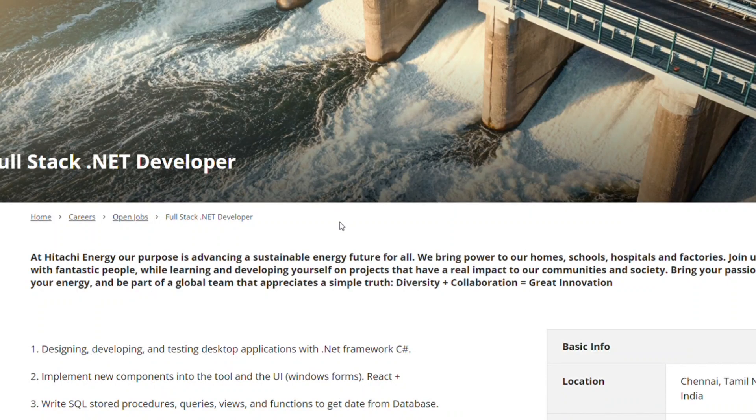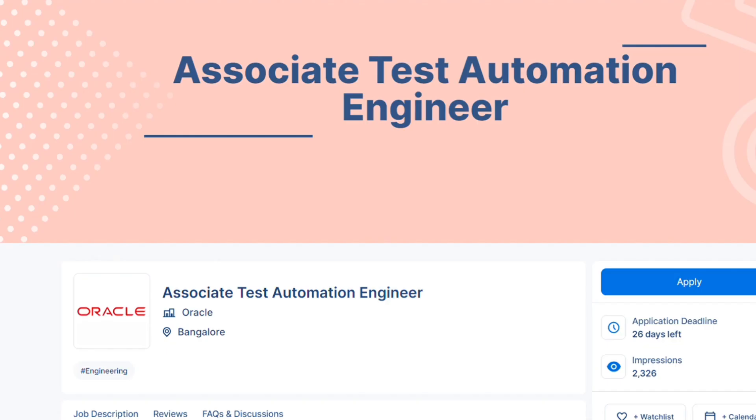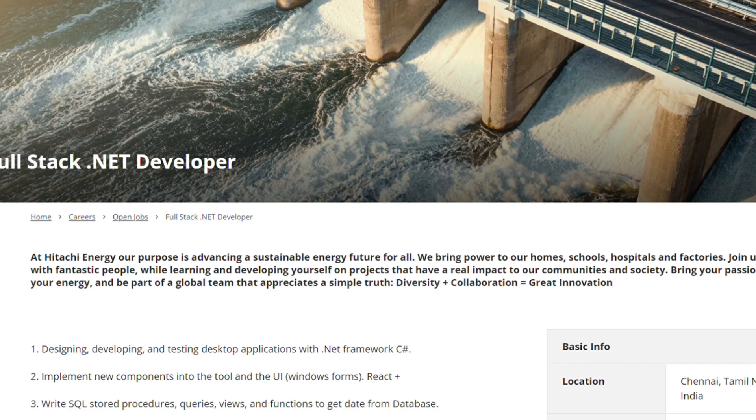Hey everyone, welcome back to another video. Today we are going to discuss three big hiring updates. The hiring updates are coming from Hitachi, Guidewire, and Oracle.